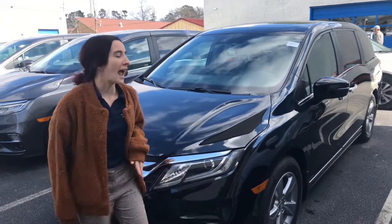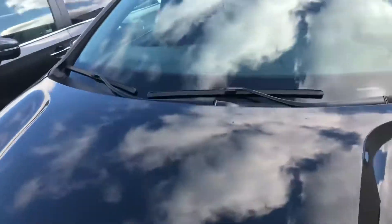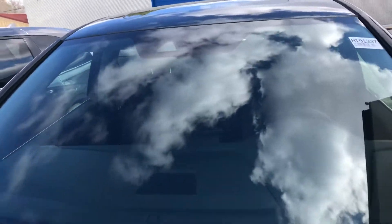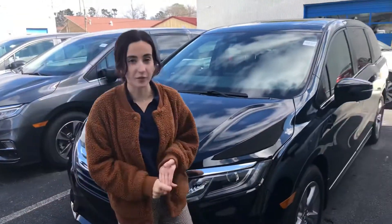One of my favorite things is you're going to get your full Honda Sensing suite, and that's going to be your radar right here behind the H, and then your camera at the top of the windshield that works together to give you your lane keeping assist, your road departure, your collision braking, and your adaptive cruise control.